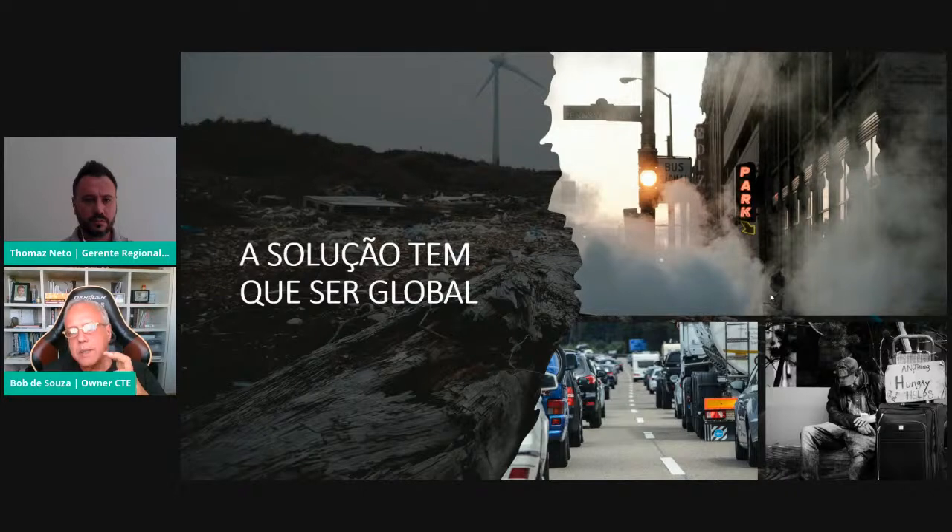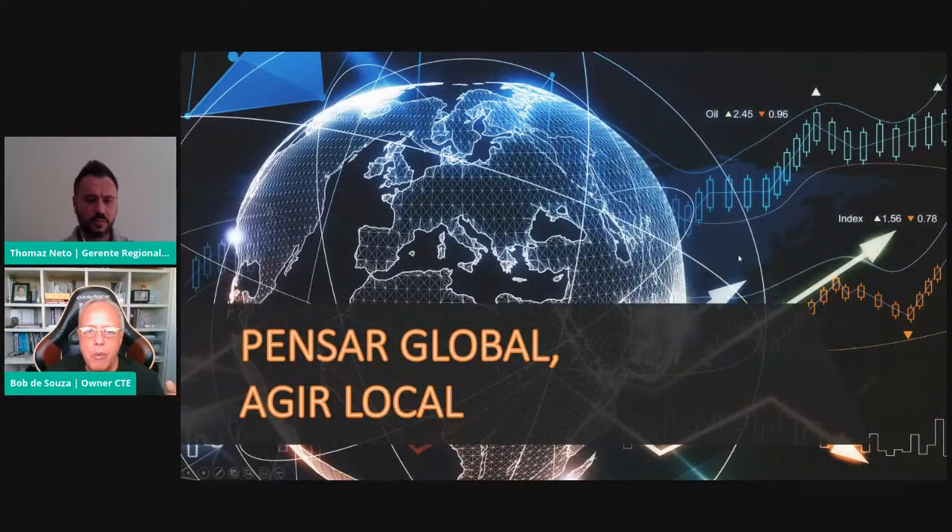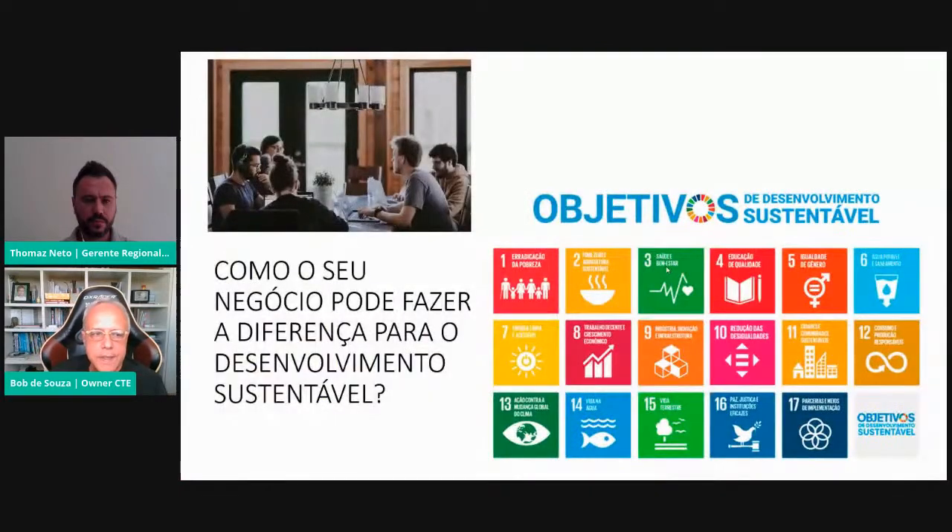O ESG vem nessa toada do desenvolvimento sustentável. A ideia é pensar globalmente no planeta, nos recursos naturais, para não exauri-los das nossas atividades, e agir localmente. No setor de construção, como é que a gente age localmente para minimizar impactos ambientais e sociais e fazer governança? Na nossa empresa, nos nossos empreendimentos, nas nossas obras. Para nortear essa questão, a ONU definiu os 17 Objetivos do Desenvolvimento Sustentável e questiona como o seu negócio pode fazer diferença.